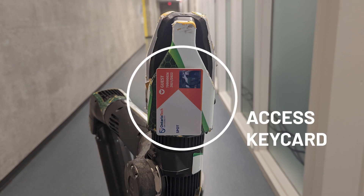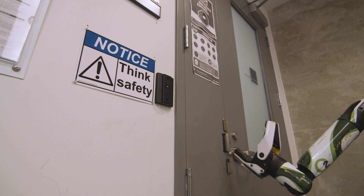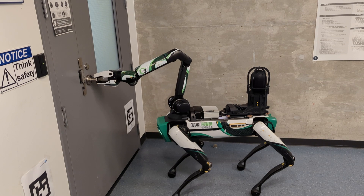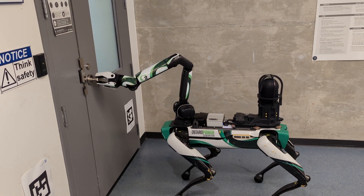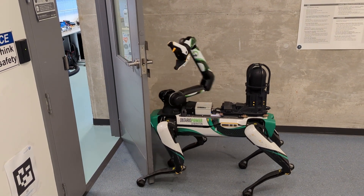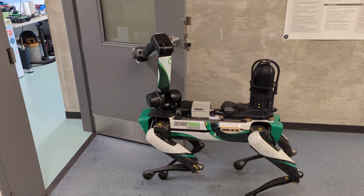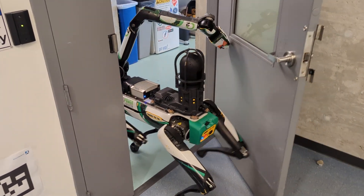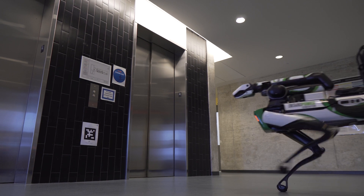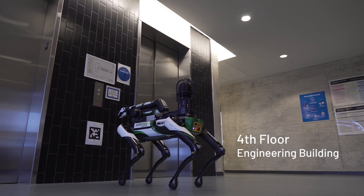To access secure locations, SPOT can now utilize a keycard stored under the arm. If SPOT's destination is on a different floor, SPOT can take the elevator without assistance or remote control.